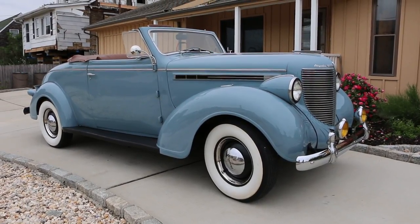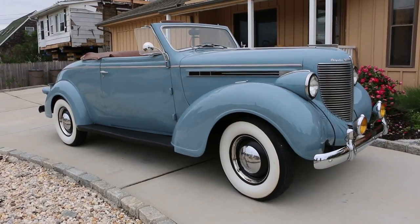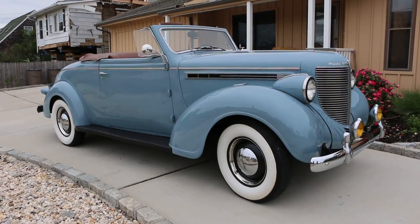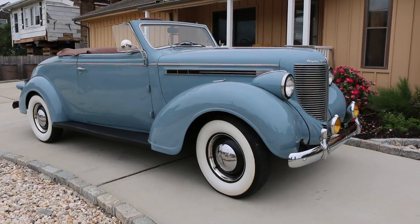Hey guys, thanks for joining us today. Michael here at WeBeautos. We have another fine vehicle — a 1938 Chrysler Royale Roadster with a rumble seat. It's a C18. Absolutely beautiful car, ready to take on the road. I got John here; the owner is going to tell us a little bit about it. How are we doing today, John?